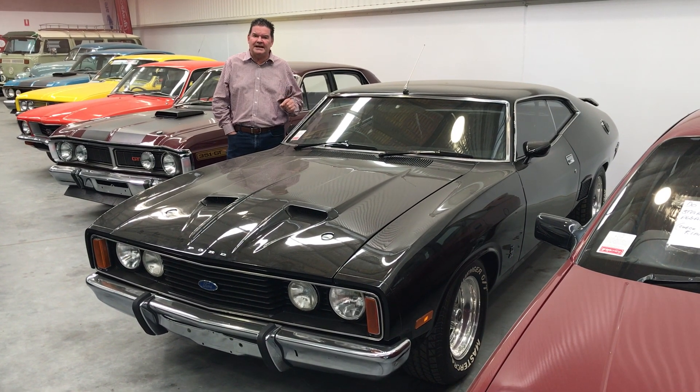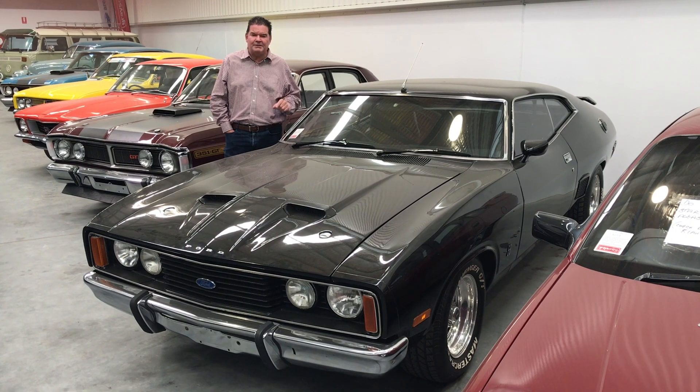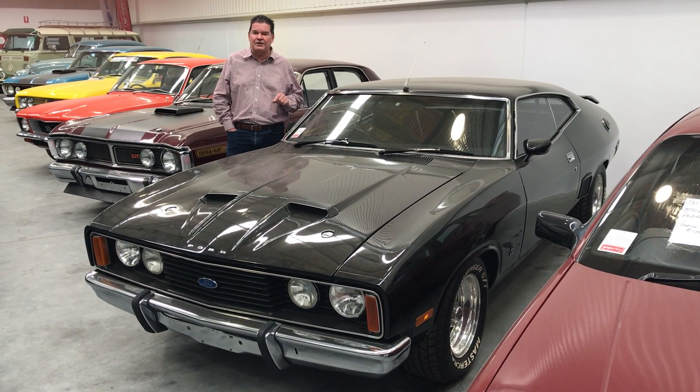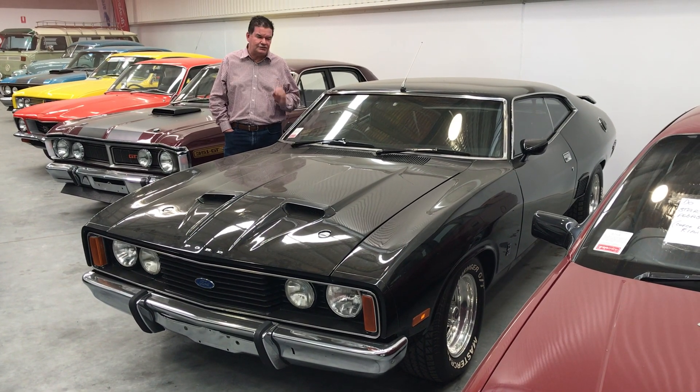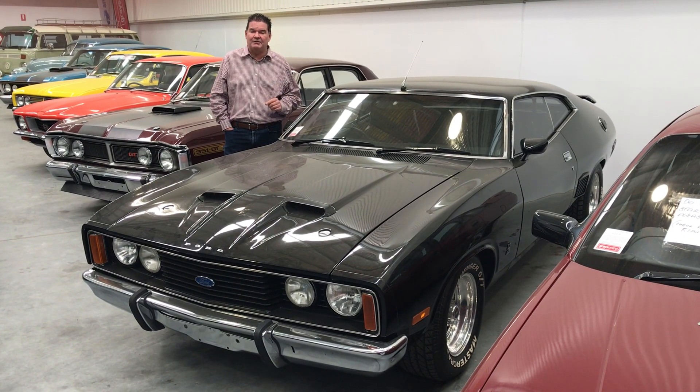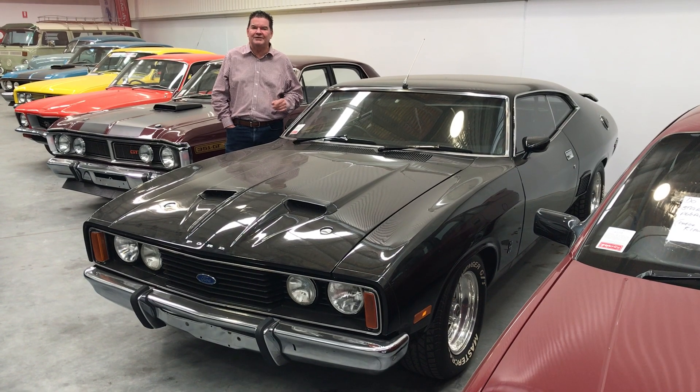It's a hard top and very hard to get. It is a factory JS and it's coming up on the 26th of July at Graze Online. Well worth having a look. It's pretty rare these days to find a good one, and this is an extremely good example. Go to thegrazeonline.com and have a look at this one for yourself.